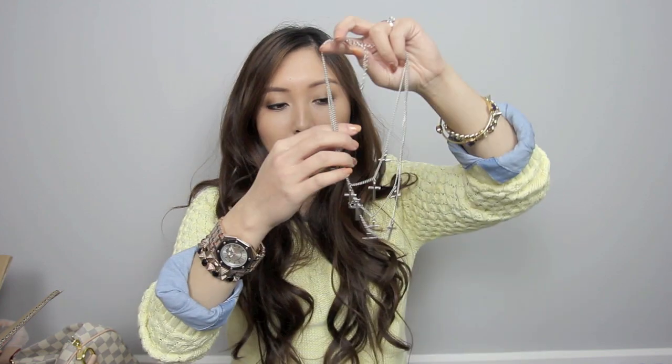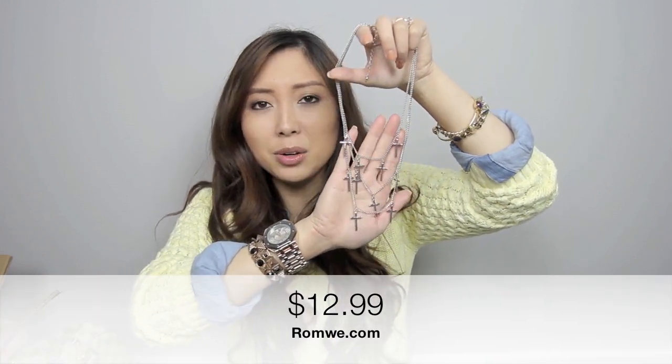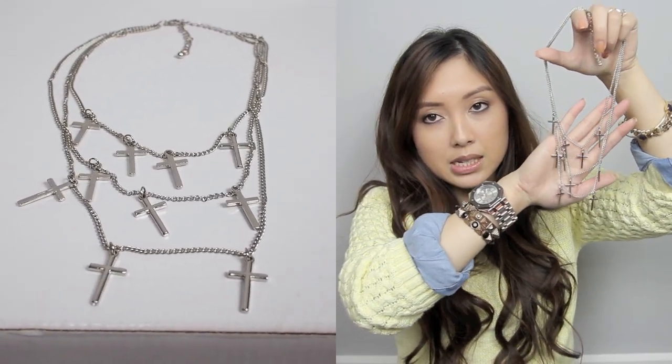Now on to the items that have been sent to me by various companies. The first one is Romway — I actually just forgot to mention this item when I hauled my Romway items in my previous haul video. It's just this necklace here. I've also worn this — I think it was in my Miss KL haul. It's sort of like a three-layer necklace with some crosses or crucifixes on them, which I think just goes with a lot of things.